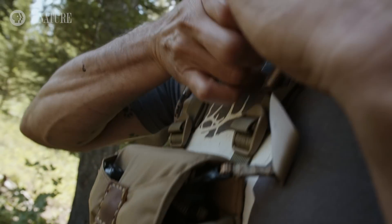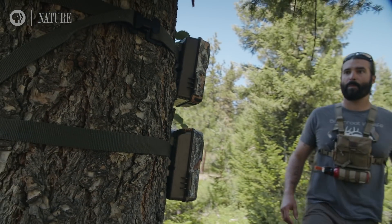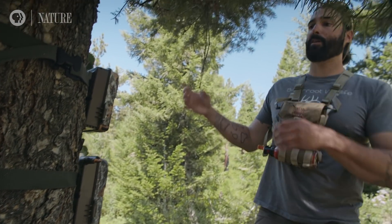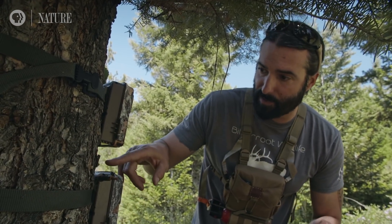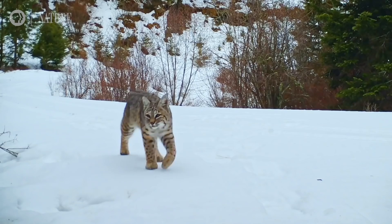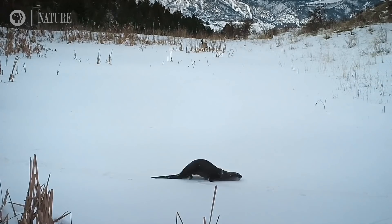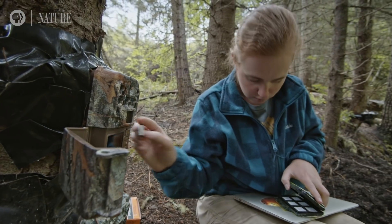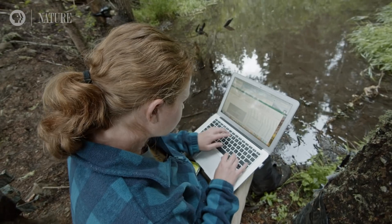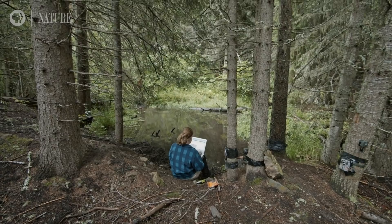Camera trap technology is a game changer. It is what allows us to get that window into their natural behavior. Here we've set up a couple of game cameras — we are not there, we are not influencing them. They're living their lives and we get a glimpse into that. What we've implemented since 2010 is a long-term demographic camera trap study where we've tracked up to 25 individuals a year as they live their lives on the ranch.